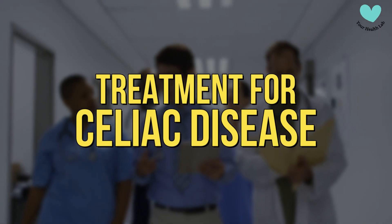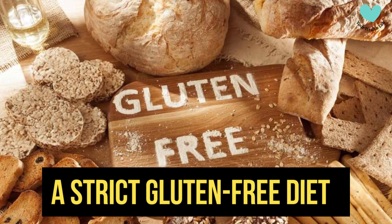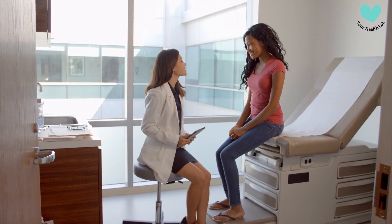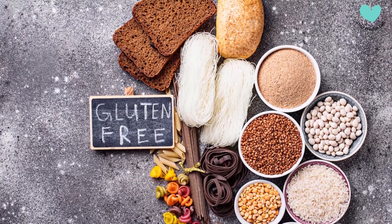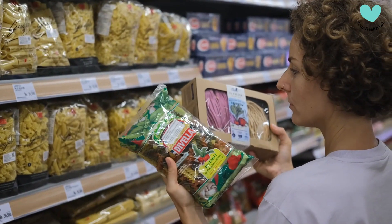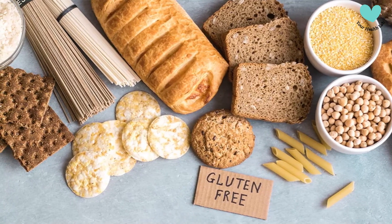Treatment for Celiac Disease. A strict gluten-free diet for the rest of one's life is now the only viable treatment for celiac disease. This includes avoiding all wheat, barley, and rye-containing foods and products. Fortunately, gluten-free choices are now widely available, making it simple to follow a gluten-free diet.